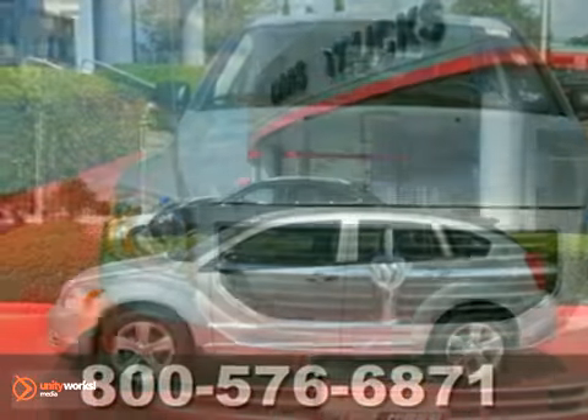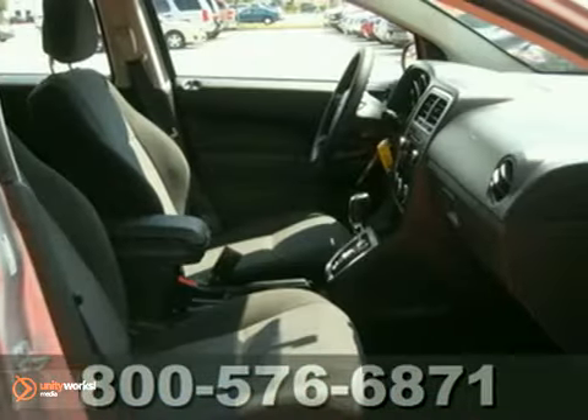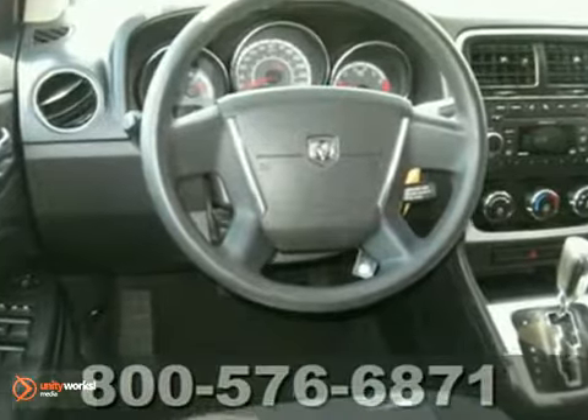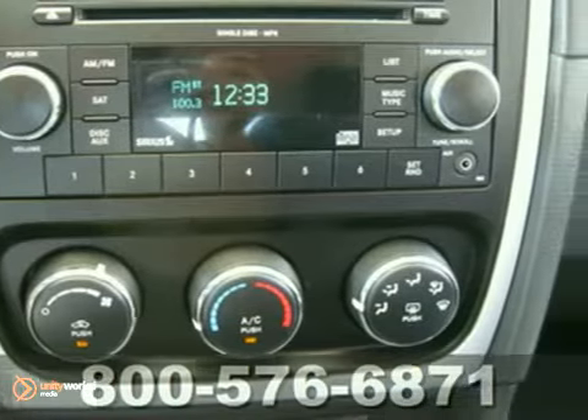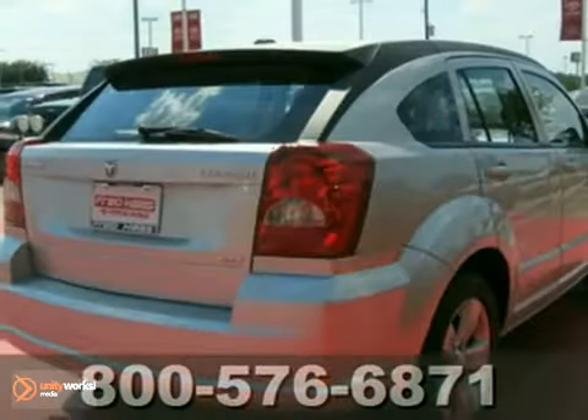Here's a 2010 Dodge Caliber. A tilt-adjustable steering wheel, rear spoiler, steel wheels, and the Pearson strut front suspension are all standard in the roomy and refined Caliber. Luxury for less is what you'll find in the stunning yet affordable Dodge Caliber.